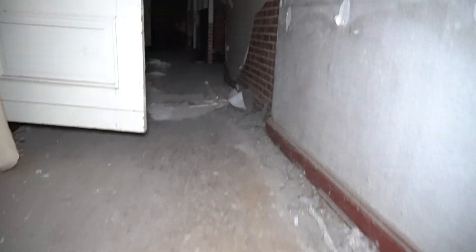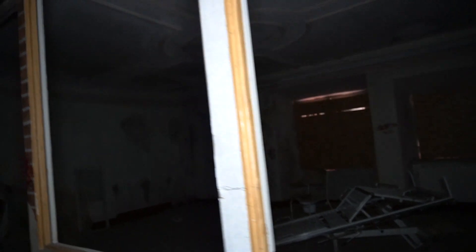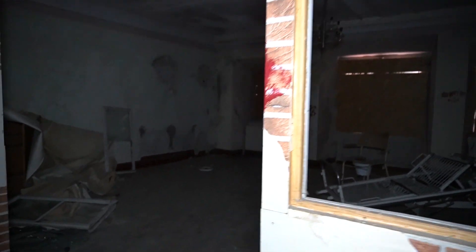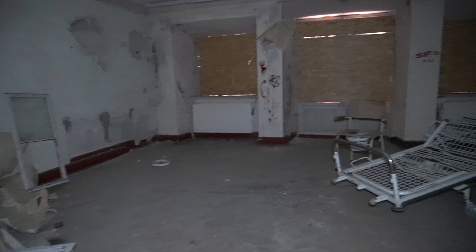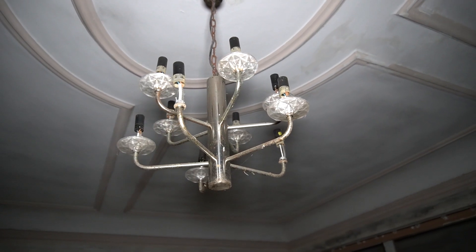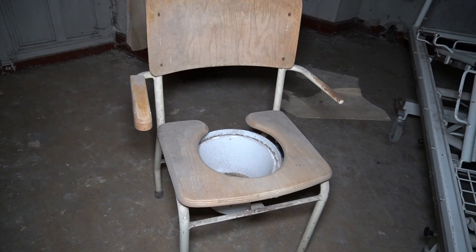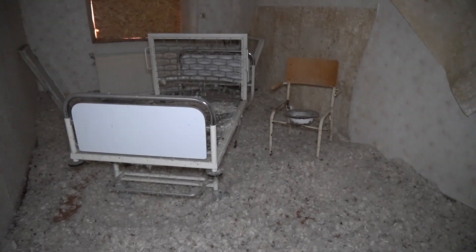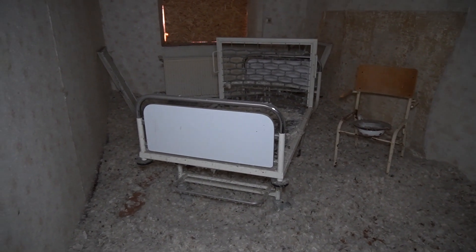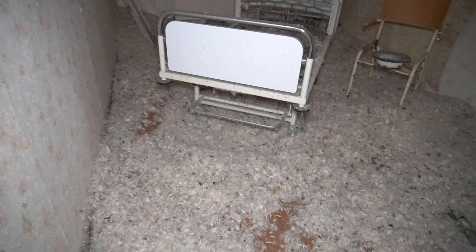Wenn man hier die Treppe nach oben geht, sieht man rechts so einen extra Bereich, mit einer schönen Tapete. Könnte so eine Art Gruppenraum gewesen sein, wo man sich als Bewohner getroffen hat, oder vielleicht ein Speiseraum. Einen ganz netten Leuchter gibt es hier, und — was euch bestimmt auch schon aufgefallen ist — einen sehr alten Toilettenstuhl. Die nächste Überraschung: ein Raum alles voll mit Federn. Vermutung: wie auch schon im Teddy Hotel — könnten Waschbären gewesen sein, die sich hier ausgetobt haben.